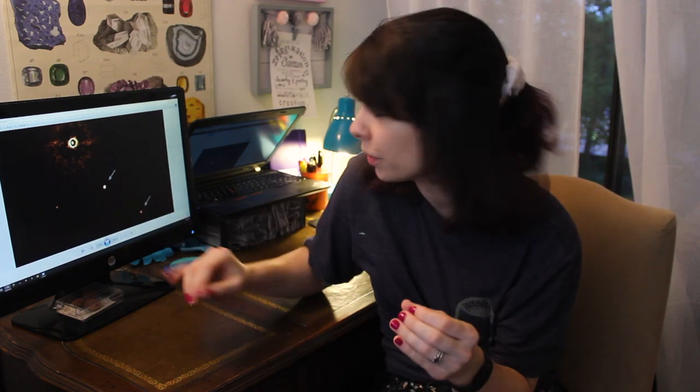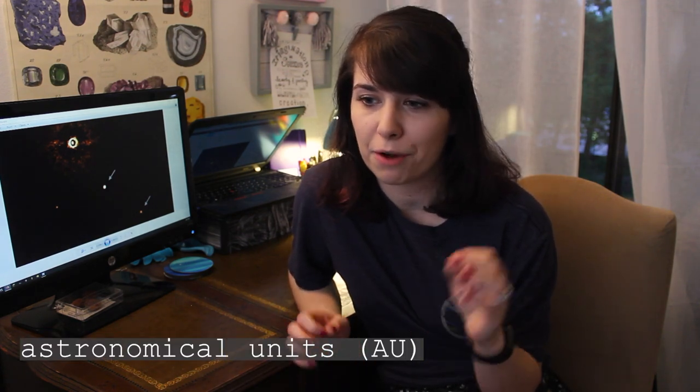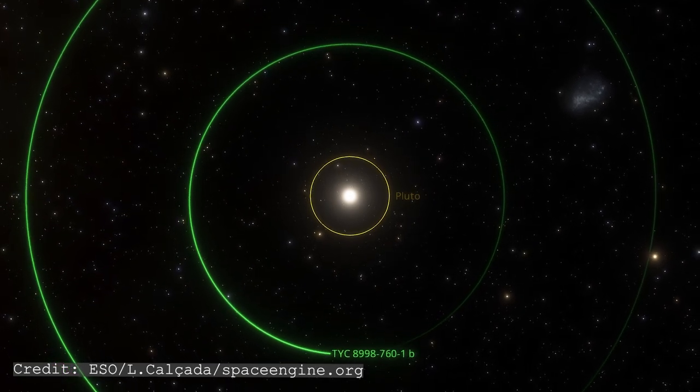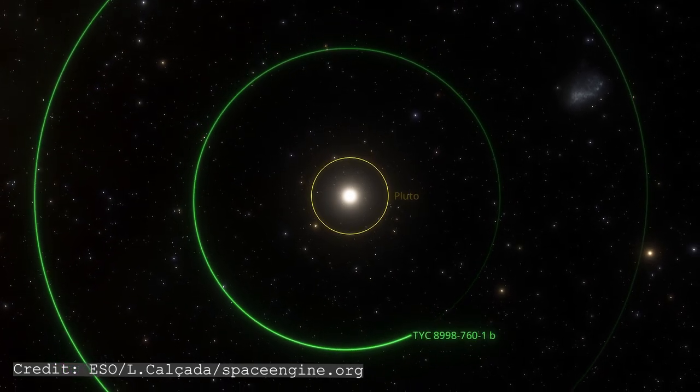The planets here don't really have catchy nicknames, but we do know that they're gas giants — kind of like much heavier versions of Jupiter. This inner one is about 14 times the mass of Jupiter, and this outer one is about six times the mass. They're also way farther from their star than Jupiter is from our sun. Jupiter is about five astronomical units from the sun, meaning five times farther than Earth. These planets are 160 and 320 astronomical units from their star — so they are way out there.